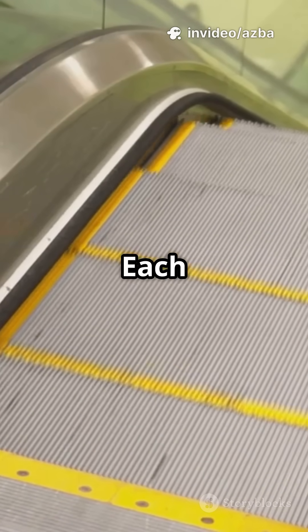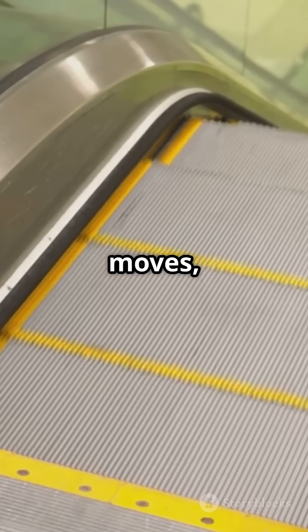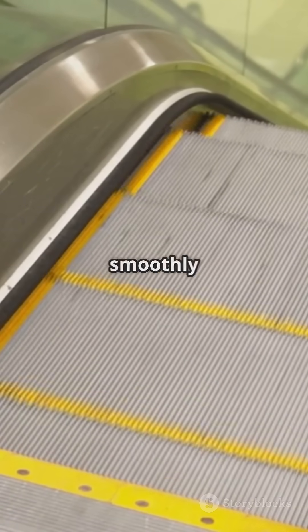How do escalators work? Each step is attached to a rotating chain forming a loop. As the chain moves, the steps stay level, carrying people smoothly up or down.